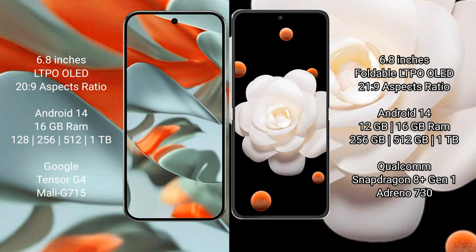The Honor Magic V Flip comes with 12GB or 16GB RAM and 256GB to 512GB internal storage. It is powered by the Snapdragon 8 Gen 1 processor, with an 8GB model variant 8730.